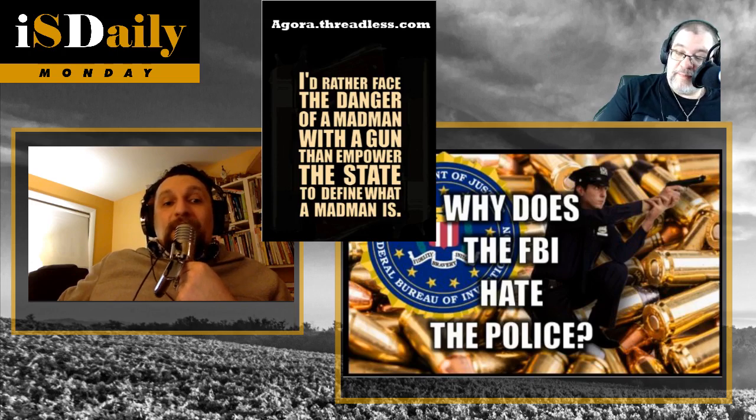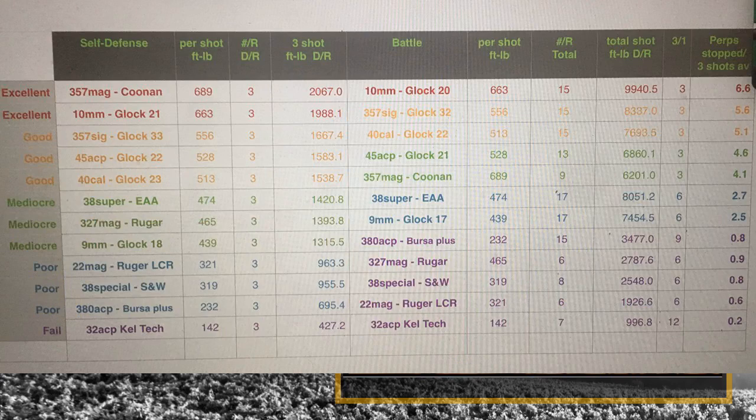Or .357 SIG, or .45. Here's a choice few people make: the .38 Super outperforms the 9mm every time. The .38 Super on the chart is .474 foot-pounds compared to the 9mm at .439. These are averages from multiple types of ammo to find the hottest loads available.